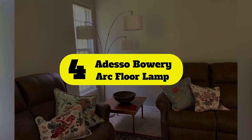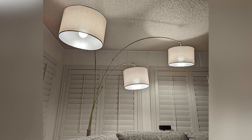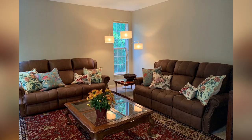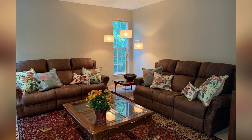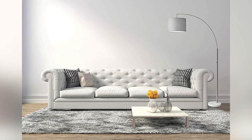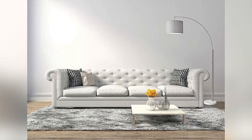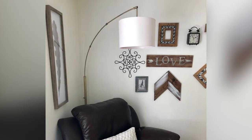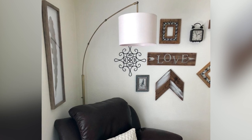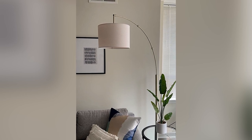Number four: Adesso Bowery Arc Floor Lamp. Arc lamps are ideal for small living rooms where you'd like a floor lamp with a small footprint that can still take center stage. There are more than a few options out there to choose from, but beware that they can topple over easily if they don't have a solid base. The Bowery Arc Lamp is a sturdier version of this classic design, and its big selling point is its solid marble base, which not only helps stabilize the lamp but also just looks great in an open living room or bedroom.